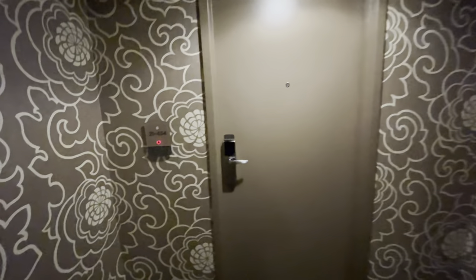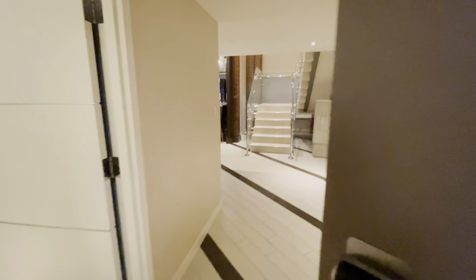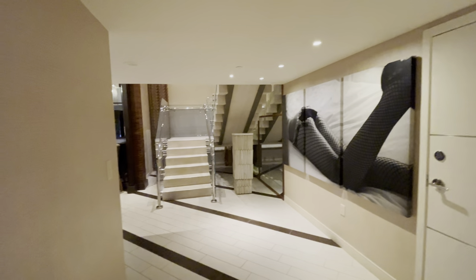Welcome to room 21434 at MGM Grand Las Vegas. This is a Skyline Terrace suite.